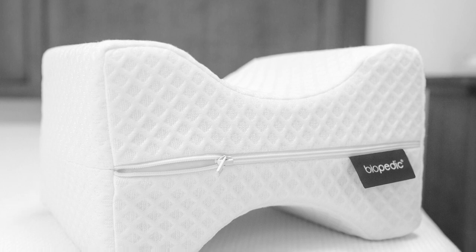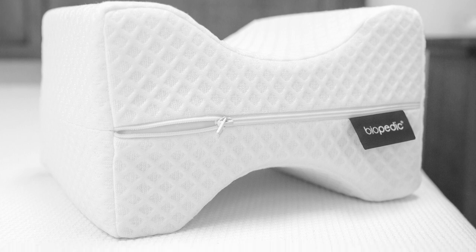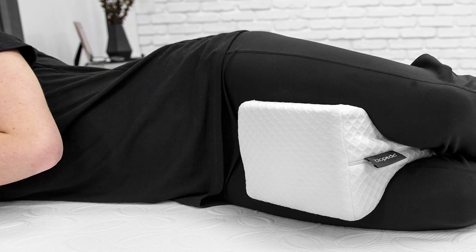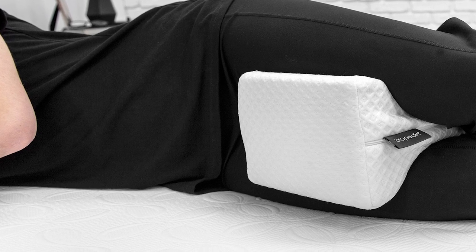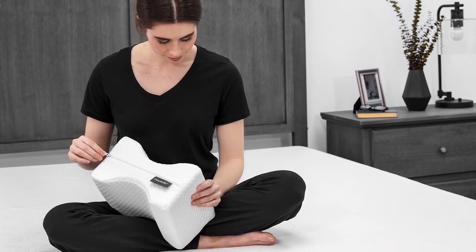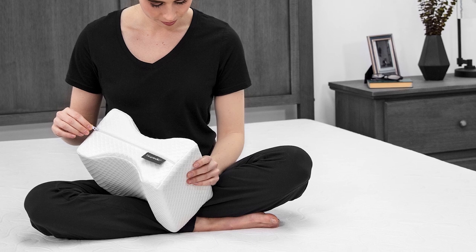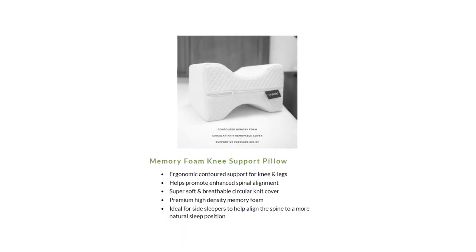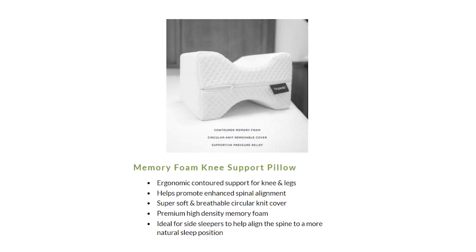It also offers relief for joint inflammation, joint, and nerve issues. Appreciate upgraded comfort and a more beneficial rest posture with the Biopedic Memory Foam Knee Pillow, which offers the greatest support and comfort at night. It mitigates sciatica pain and tension on the lower back. Finally, the pillow also has long-term benefits as it realigns your spine and leg bones, assisting you with achieving the correct posture and pelvic tilt. This makes it ideal for individuals with back and leg wounds, though side sleepers may likewise utilize it to improve their rest quality.